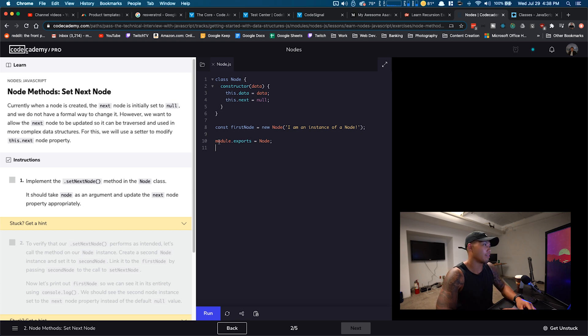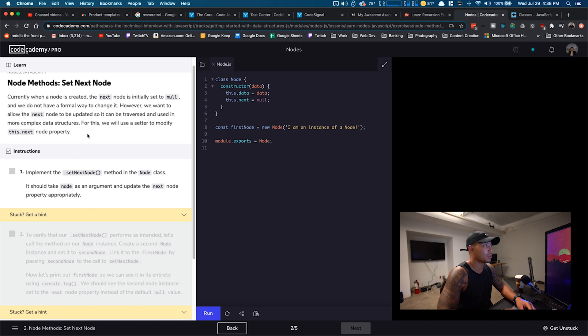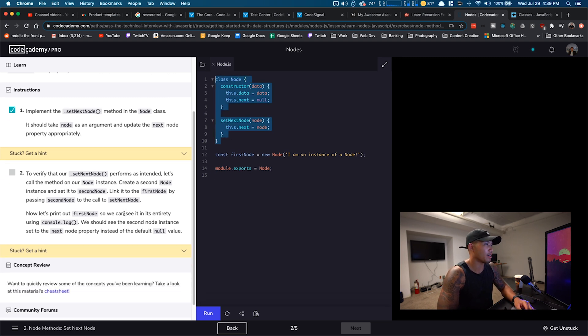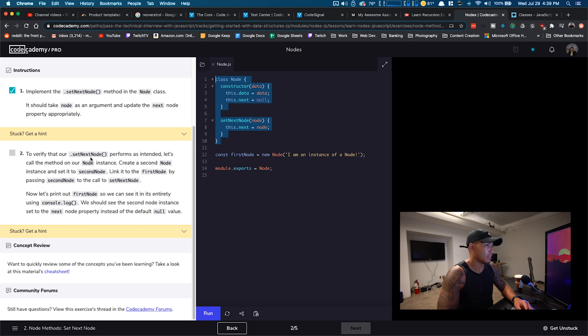Right now we were working on setting the next node. The first instruction is to create another method in the class. I made a new method called setNextNode with node as an argument, so when we call it we pass it a node to set. In the function body, this.next equals whatever node we pass. Very simple stuff if you know JavaScript. Now we have to verify that our setNextNode performs as intended.